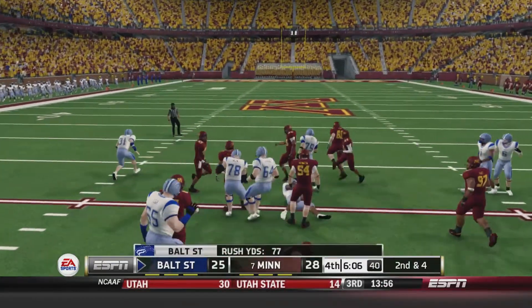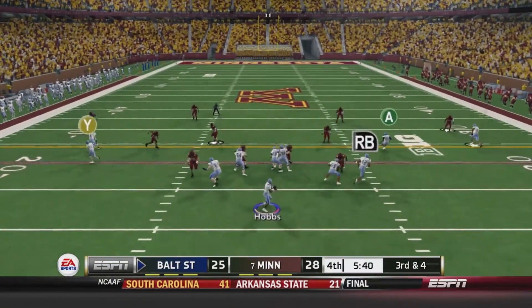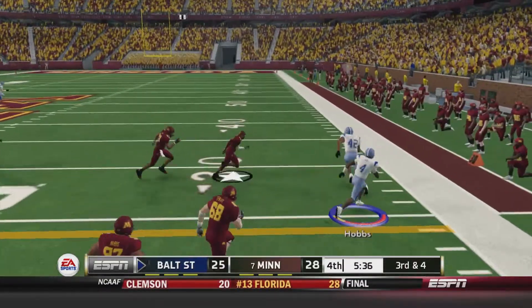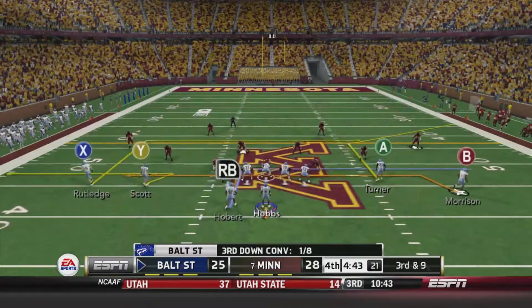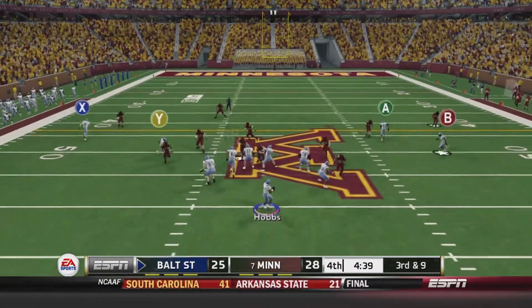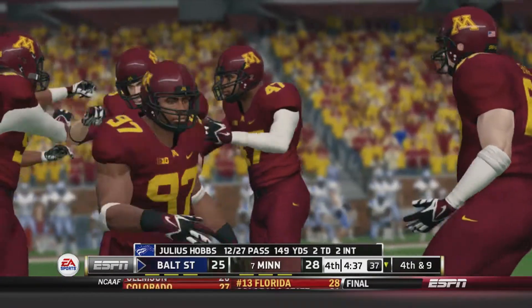O'Wart with the carry, picks up about six. 2nd and 4 — Hobbs in the shotgun, rolls to his right on 3rd and 4, runs for the first down with Hobart as a lead blocker — picks up 14 yards. Drive extended. 3rd and 9 — Hobbs in the shotgun, drops back, throws left side trying to thread the needle but it's incomplete — Rutledge just couldn't hold on. Baltimore State punts it away.